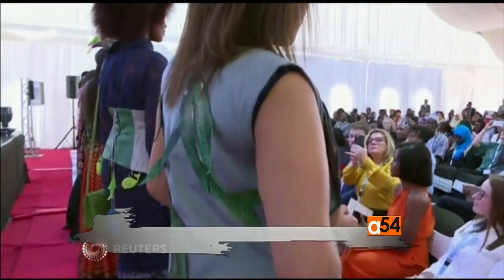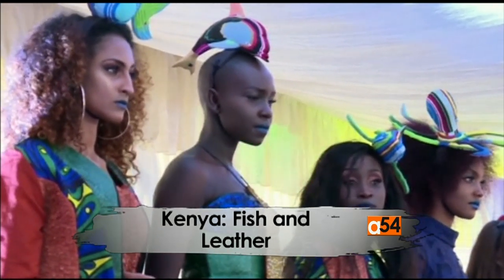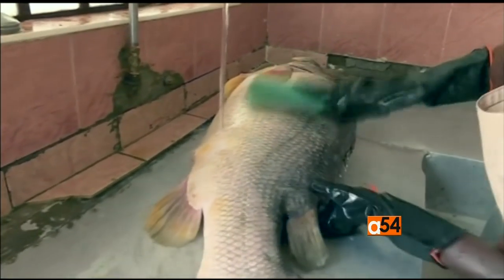A food factory in northern Kenya has found an interesting new way to provide a light and durable alternative to endangered animals. These Kenyan models are wearing clothes made from leather, but it's not come from cows or even endangered species like crocodiles. This is fish leather, and it's come from here, the Victorian Foods factory in Kitale.